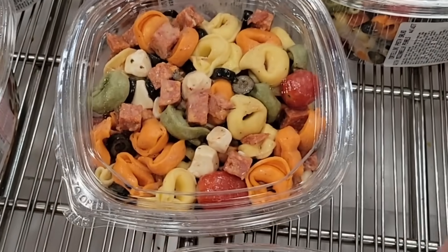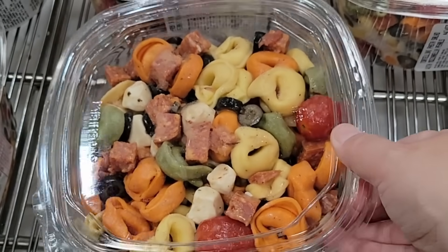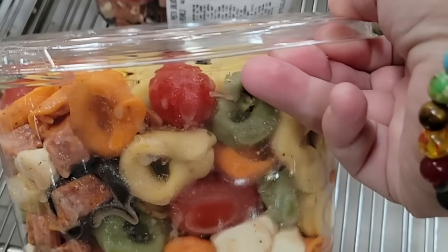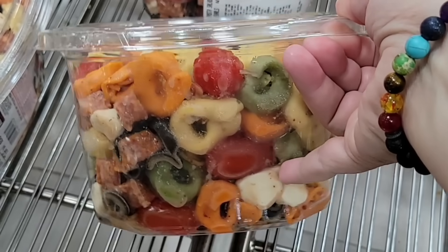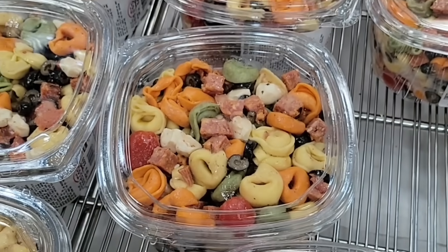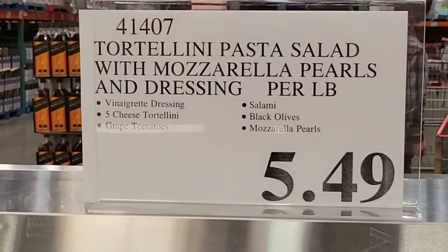Here's a new pasta salad. We see cheese, pasta, grape tomatoes — what I think they're now called — some salami, and some olives in there as well. Yum, that actually looks pretty tasty, especially if you don't want to cook in the heat. It's $5.49 per pound.